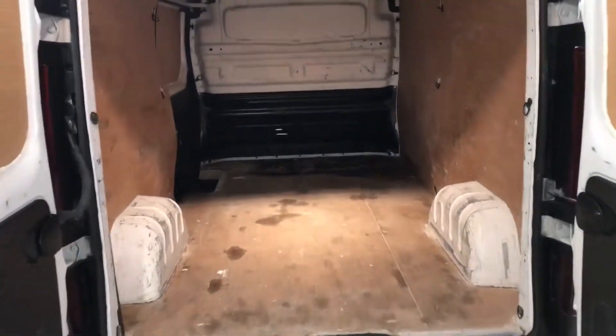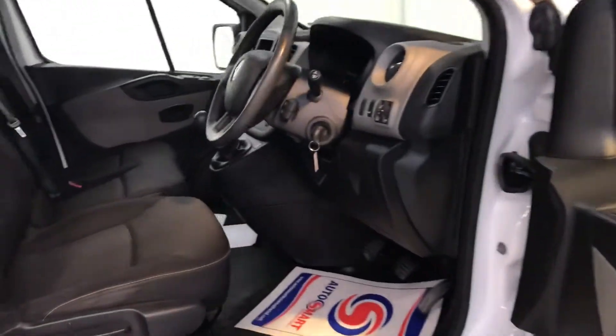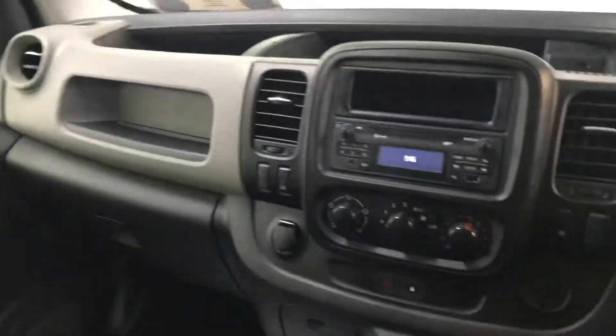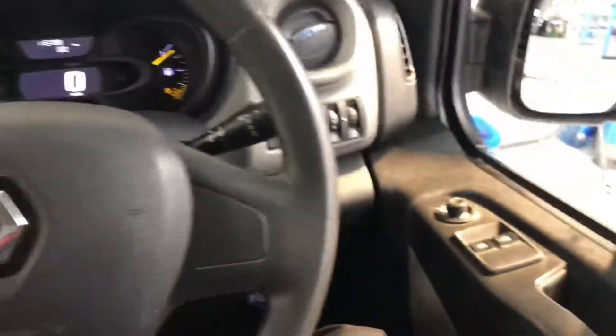As you can see the inside is wood panelled. It has the 1.6 litre diesel engine. It has a fresh DOE and it's also taxed as well. It has 117,700 kilometres and it's fully serviced here at Mooney's.